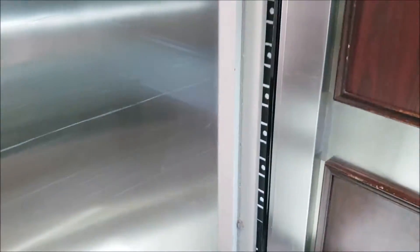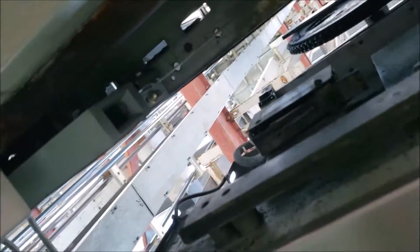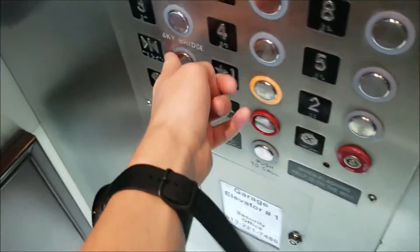Alright, here we are at 2. As you can see, this is what a normal garage floor looks like. Whoa, that slammed into me. And then there is a view of the shaft. Let's go to one — here is your cab view.